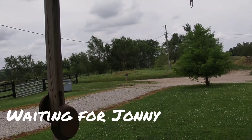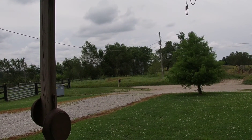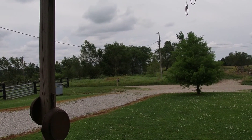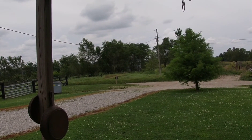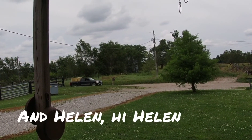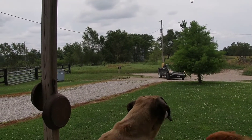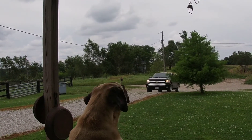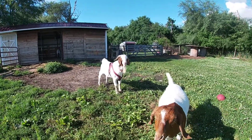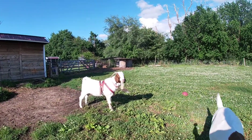I heard a car — it's sprinkling. Here's Johnny. Johnny has arrived, and Pip's telling them about it. Here's Johnny, our new buck. Isn't he pretty?